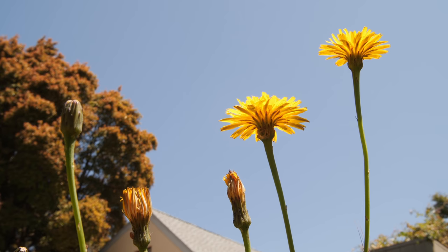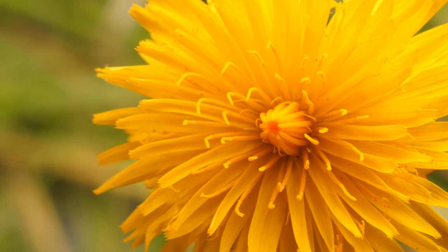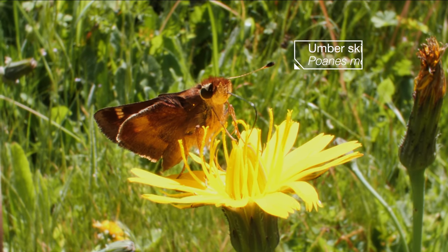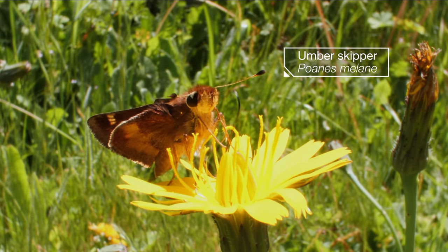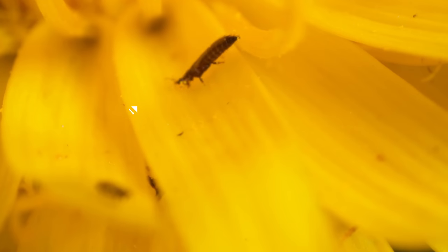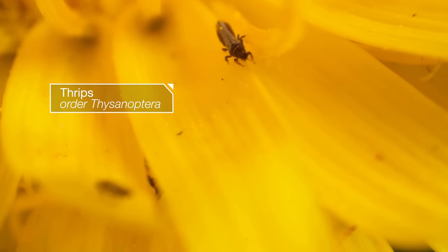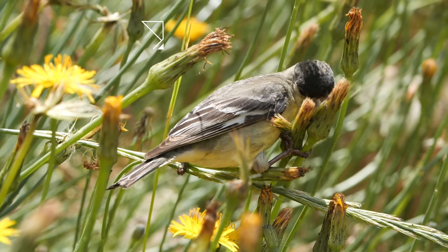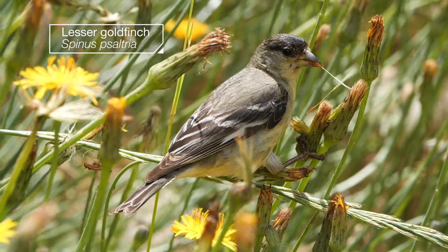Gardeners may wish these bright, playful blooms never existed. This butterfly begs to differ. So do these tiny insects called thrips foraging for pollen. And this finch munching away on their seeds.